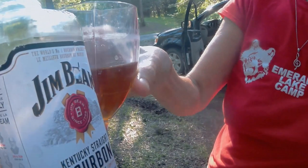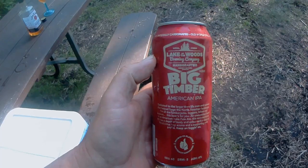Cheers. Hey, that's a decent beer. It's made by Lake of the Woods Brewing Company — Baked Timber. Good job, Sue.